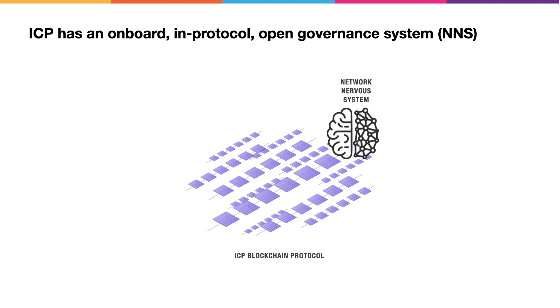One of the things that makes the protocol unique is that it has an open on-board governance system called the Network Nervous System. The Network Nervous System is responsible for controlling, configuring, and managing the network.